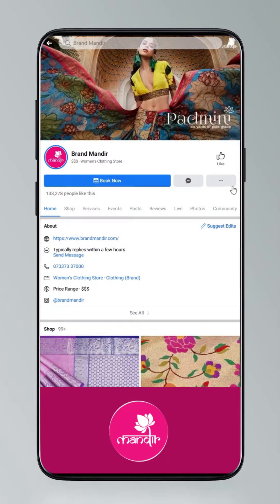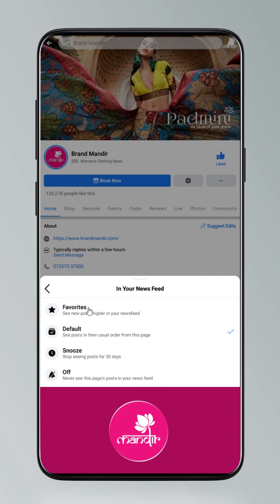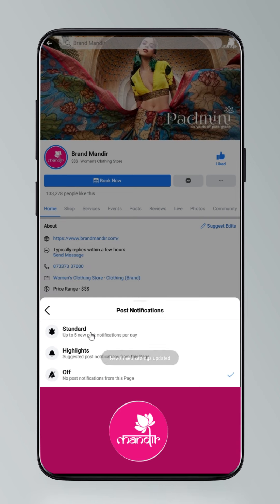To get updates: click on Settings and go to Manage Follow Settings. Choose Favorites for newsfeed, Standard for posts, and All Notifications for videos and live videos.